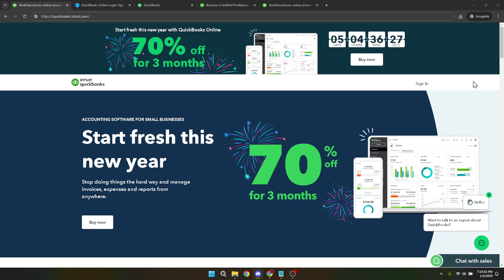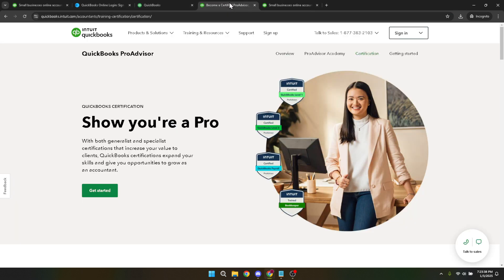From the comfort of your own home or office and at your own pace, let's dive into the process. First things first, to begin your journey towards becoming a QuickBooks certified pro advisor, you'll need to head over to the official Intuit website. Find the section titled 'Become a certified pro advisor' on QuickBooks Intuit. This page is your starting point and offers a comprehensive overview of the certification process, including the benefits of becoming certified.